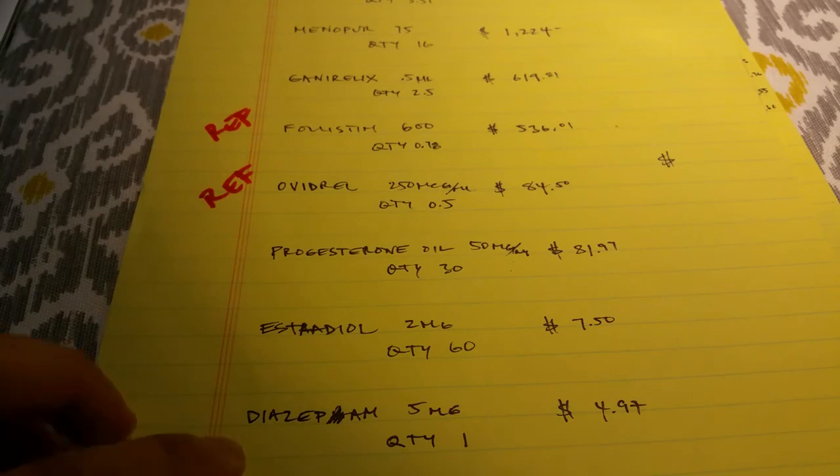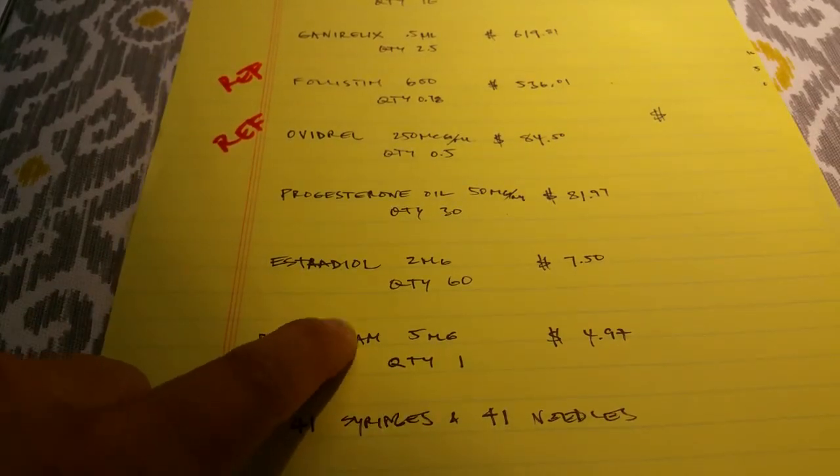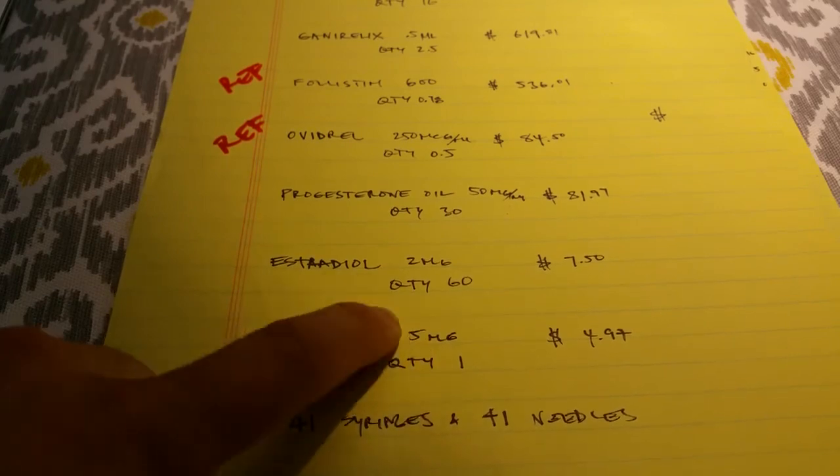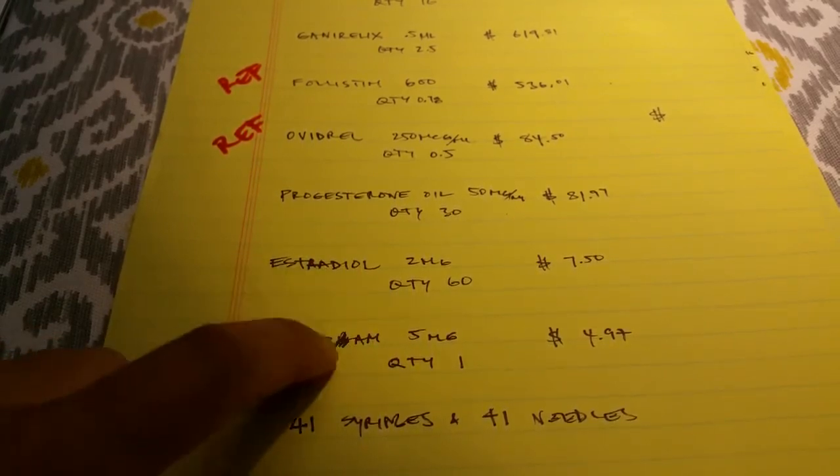We also have Diazepam — I accidentally put an H in there — so one tablet. This is Valium and we'll take this on the egg retrieval day.